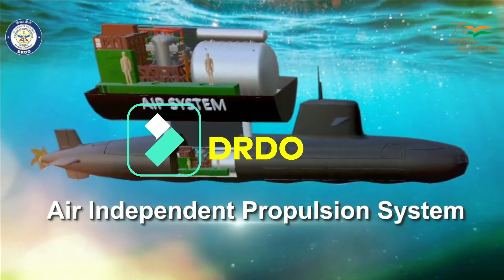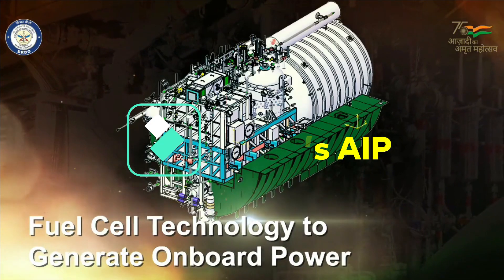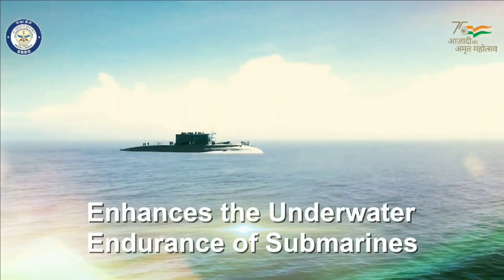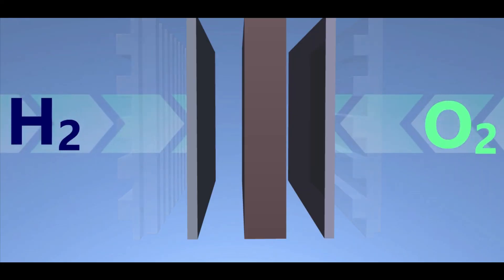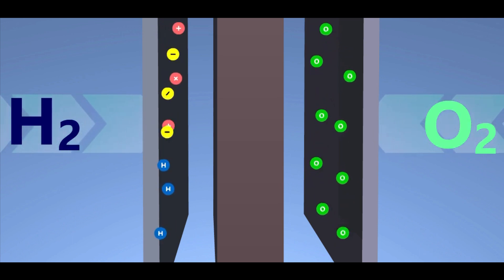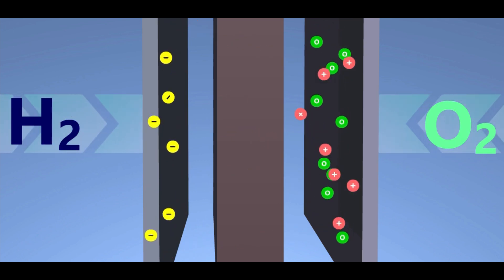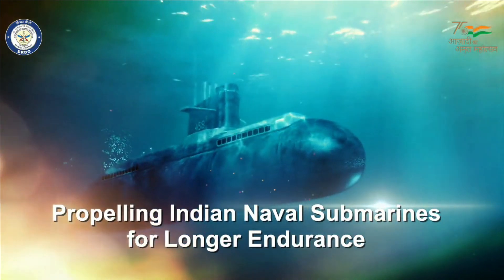Achieving yet another milestone, DRDO has developed an AIP system by providing a land-based prototype on 8th March 2021. The plant was operated in endurance mode and maximum power mode as per user requirements. DRDO's fuel cell-based AIP system uses phosphoric acid as an electrolyte that reacts with hydrogen generated from sodium borohydride and liquid oxygen to generate electricity. The DRDO fuel cell aims to give an endurance of up to 14 days to a conventional submarine.